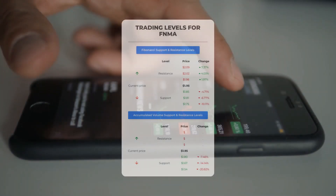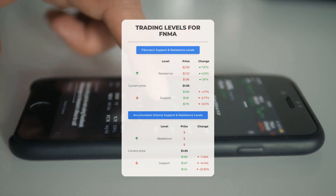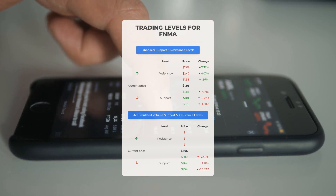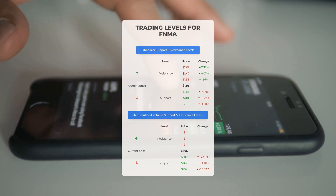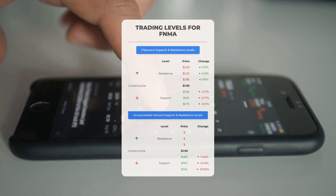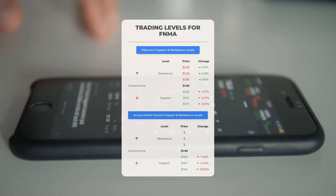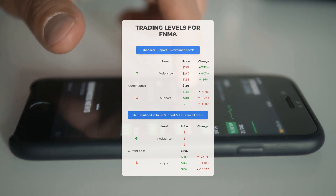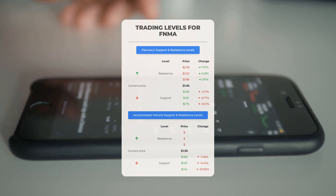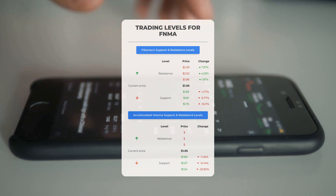For potential day trading levels, notably there is no significant resistance from accumulated volume above, indicating a possible swift upward movement for the stock. Consider entering a position and using volume as a guide for your exit strategy. Fannie Mae faces its initial support level at $1.80; should this support hold, it could present a favorable entry opportunity with the expectation of a rebound.